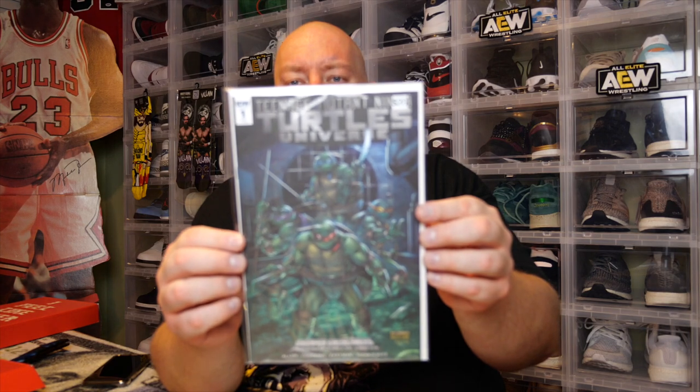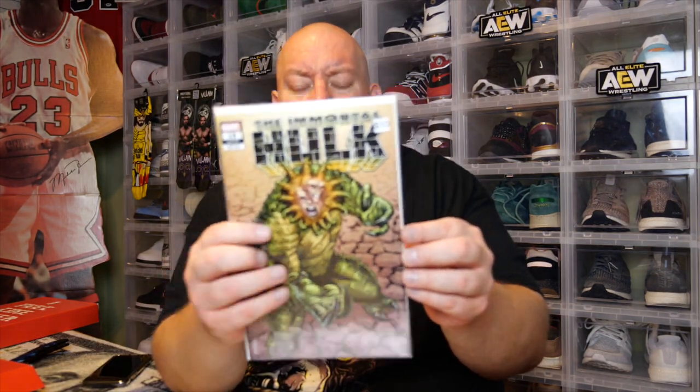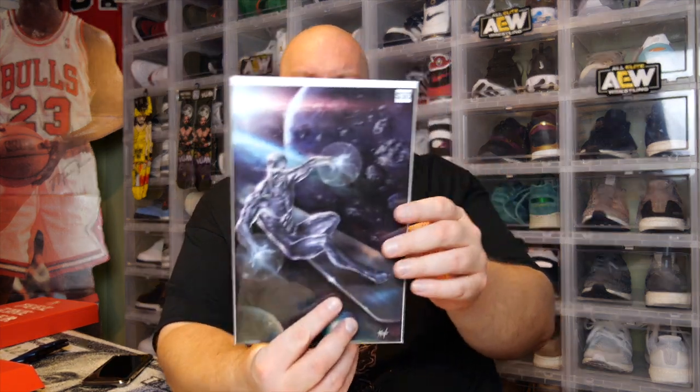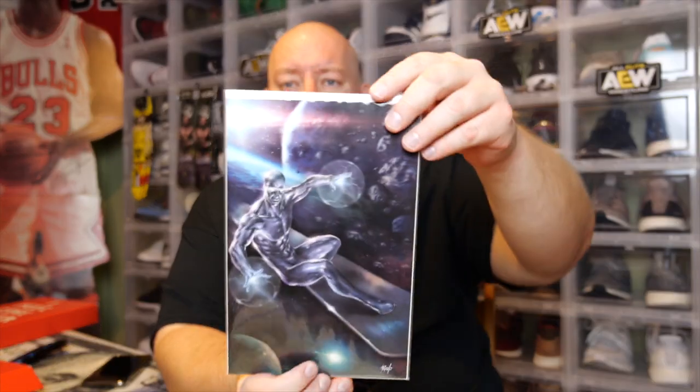We actually got the Turtles Universe reissue cover number one in the first box too, so I got duplicates of that one. This box only has five comics. Here's the third one: The Immortal Hulk number 19, worth about $10. Next, we got Silver Surfer — looks like a variant edition, worth about $30. That cover is really cool. And here's the last one, number five: Captain America with a variant cover, also a cool cover, worth about $35.